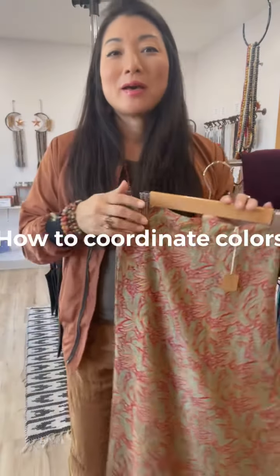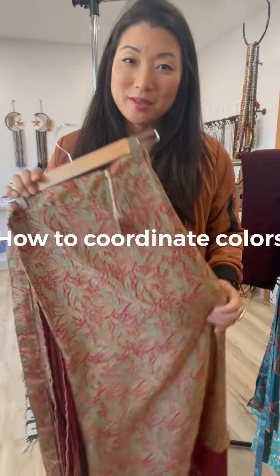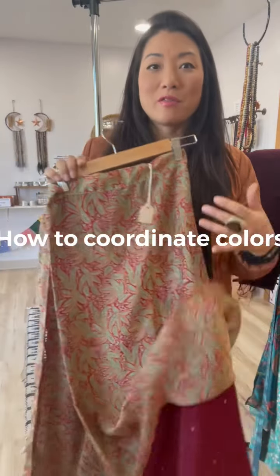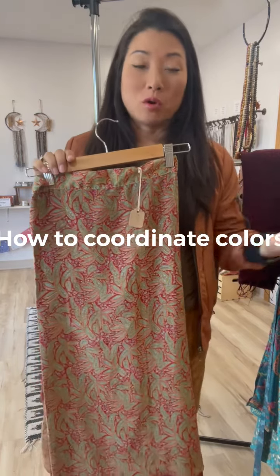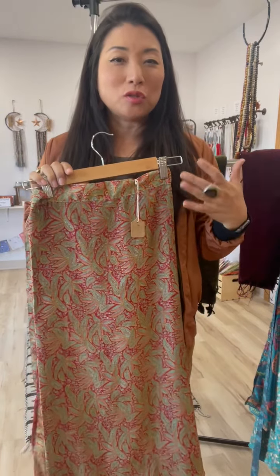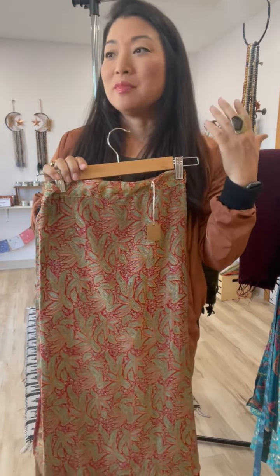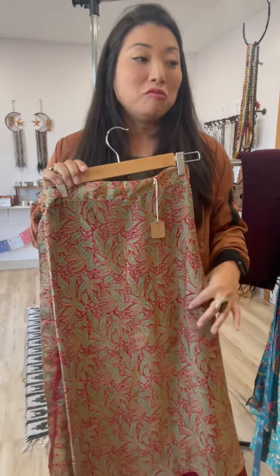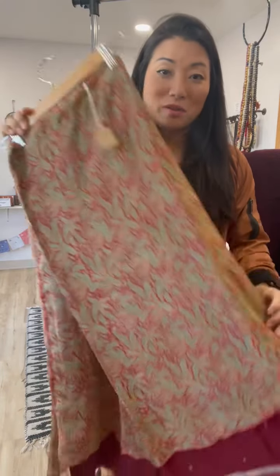Hi, good afternoon, this is Yoko with Luna Organics. Today I wanted to tell you guys a little bit about how to coordinate color for fall fashions. One of the beautiful things about incorporating ethnic patterns and cultural items into your wardrobe is you don't really need to go against the trend, because the statement piece always remains timeless. If you have some really unique items, you can achieve a different level of fashion.